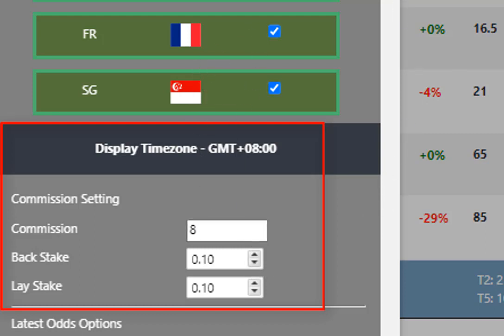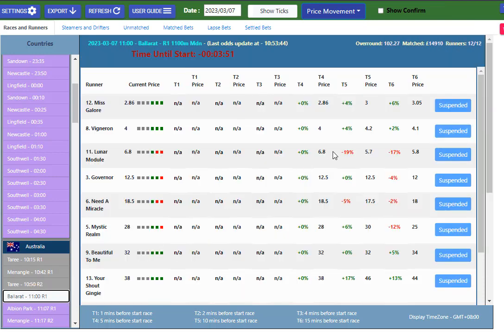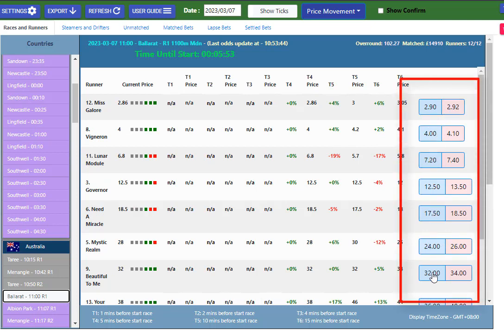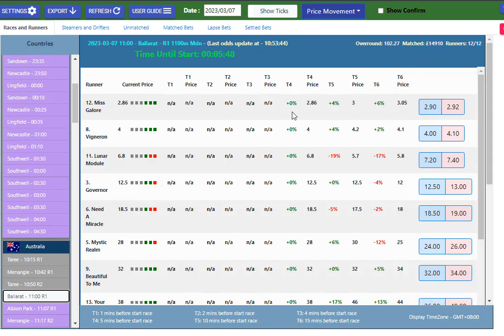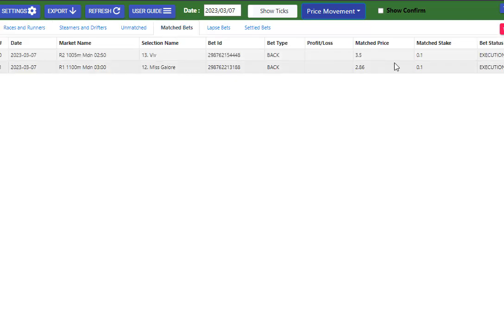What we can do is show confirmation — or we don't want to show confirmation, we can untick it. This race has just jumped, so we'll go to the next race here in Ballarat. You can see now the prices are displayed, and Miss Galore is at 290. So if we're happy to take 290, with five minutes still away, we can just click there — and bang. That quick, we have got Miss Galore at 10 cents, also at 286.